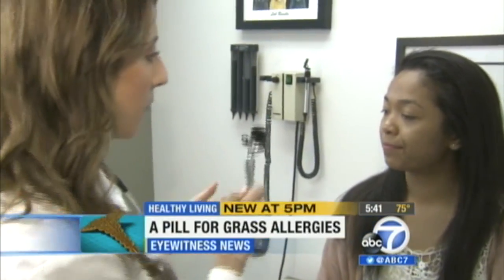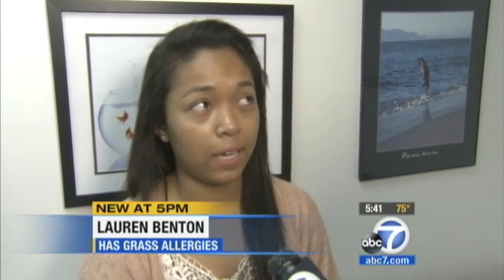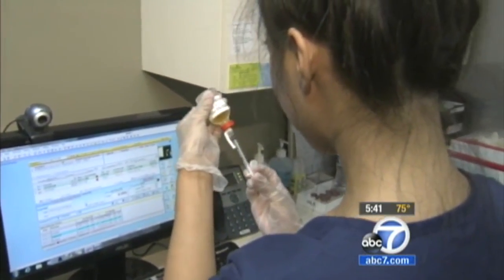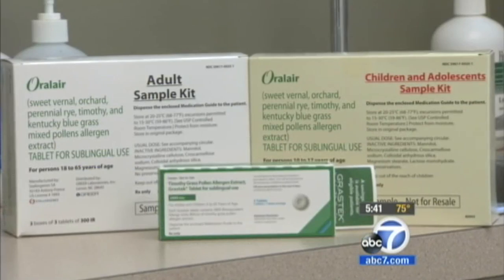High school sophomore Lauren Benton is allergic to grass, which is a huge problem if you're a cheerleader. She gets watery eyes, a stuffy nose, and bumps under her eyelids. Regular allergy shots help keep her symptoms under control, but since she has a big fear of needles, she's excited about two new FDA approved pills for grass allergies. That's a lot better than needles and I would prefer it.